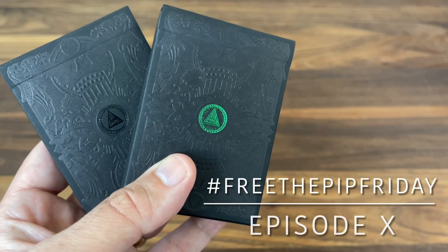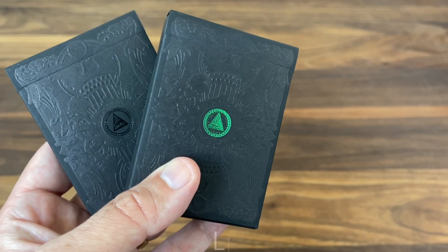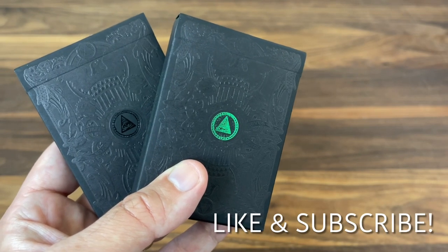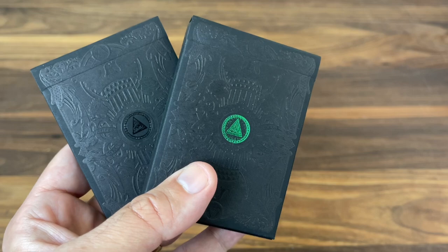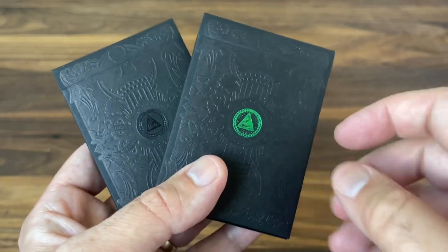Hey there. I am back with another Free the Pit Friday, where we look at some of the rarest decks around and give you guys a chance to see what they're all about. This week we're going to be looking at one of the most sought-after pairs of decks in the entire King's Wild Project catalog: the Black Reserve Note Green Gilded and Black Gilded decks.